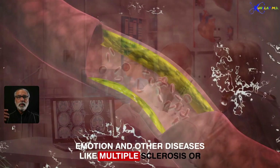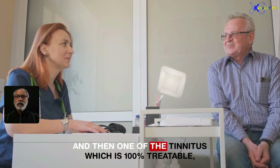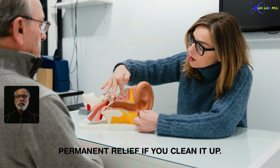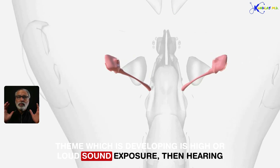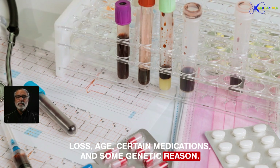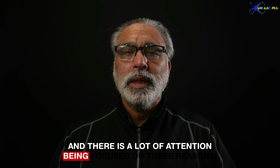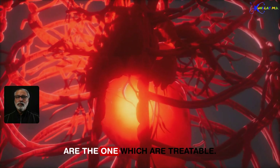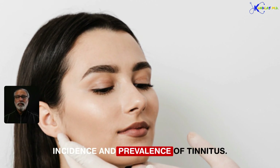Emotion and other diseases like multiple sclerosis or any demyelinating disease can also contribute to tinnitus. One type of tinnitus is 100% treatable — that is a cardiac source. If you have carotid artery blockage, you could get permanent relief if you treat it. High or loud sound exposure, hearing loss, age, certain medications, and some genetic reasons are progressively coming into research focus. Jaw problems or neck issues can also lead to higher incidence and prevalence of tinnitus.